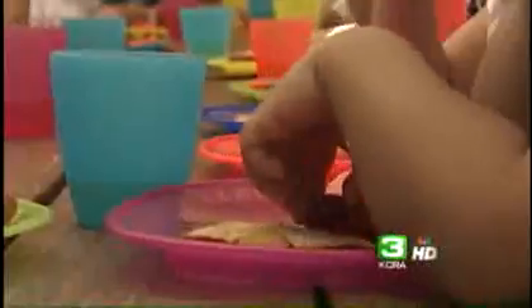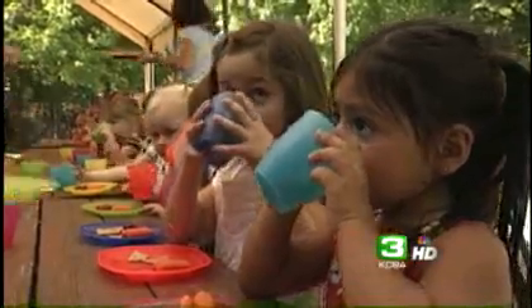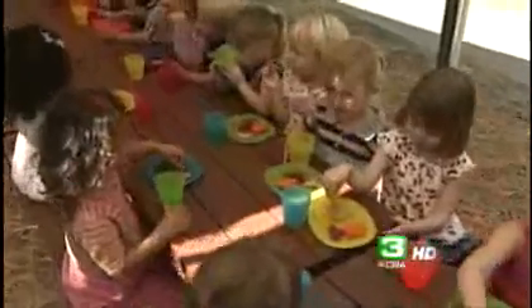Even snack time is different. No more paper plates and cups — instead they're using washable, reusable plastic ware. No more milk and cookies either. This time it's organic fruits, vegetables, and juice. Little touches putting less waste in the landfills and better fuel into the body.